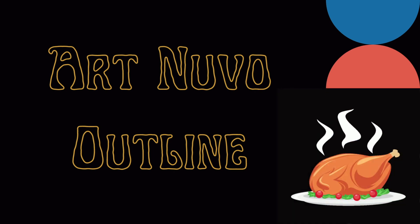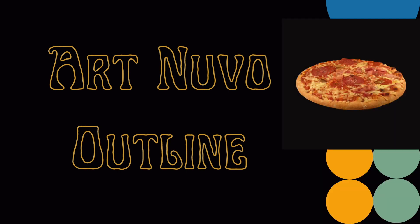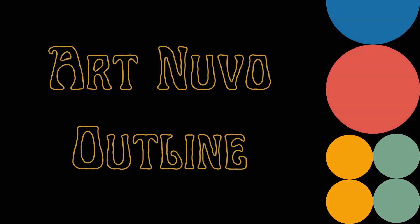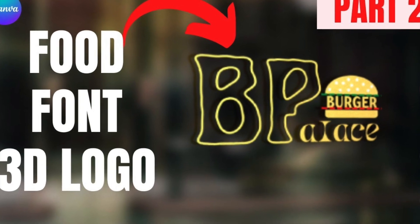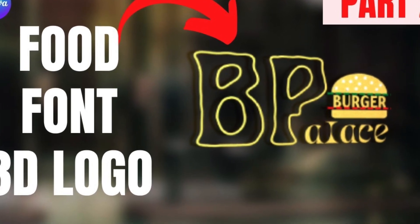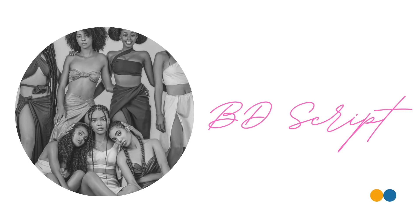The next one we've used when we were designing a logo for food. As you can see, it looks like a foodie kind of burger or pizza. It's called Art Nouveau Outline and it has spaces in between, so if you're converting it to 3D it comes out quite nicely with the gaps inside the fonts. It looks quite like a pizza or food kind of logo that you could be using on your designs.